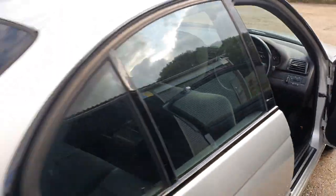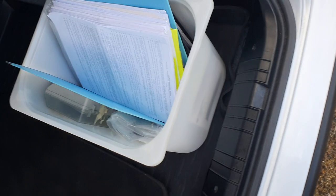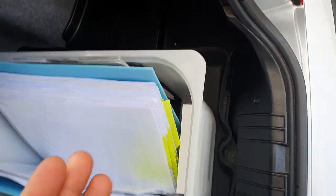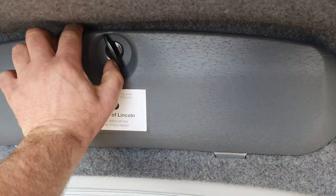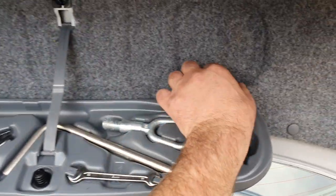We'll just do the boot as well. Service history — I'm not going to go through it all now but it's absolutely all for this car, amazing. All the mats, original. It's got the boot protector. CD changer in there. Toolkit. There's the locking nut.